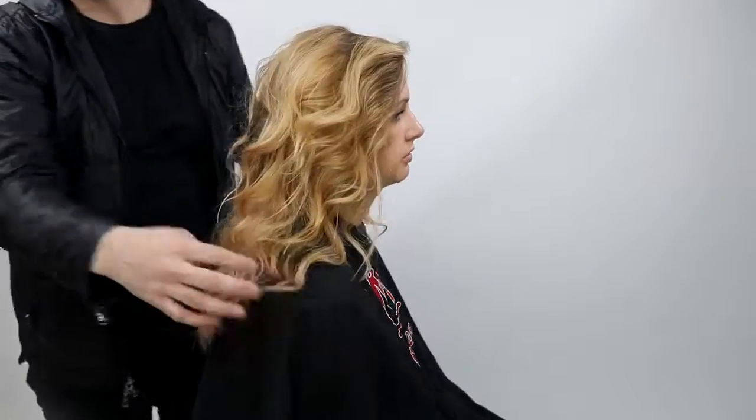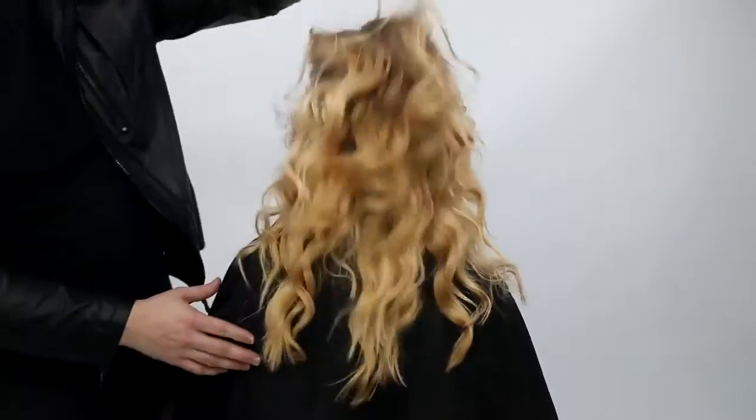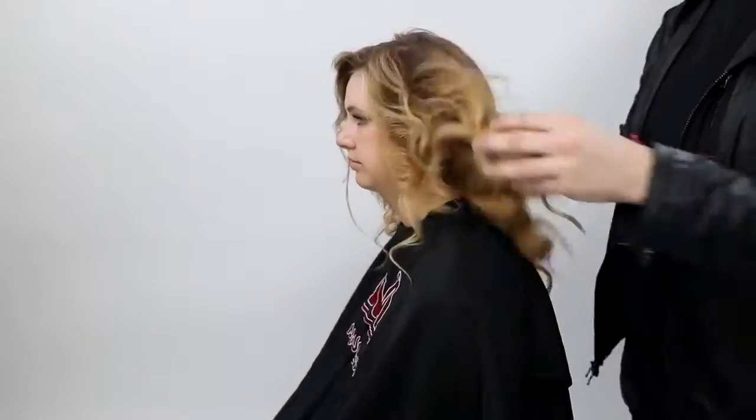I hope you guys like it. Let me know in the comments below if you have any questions — I love hearing from you. If you made it this far in the video, I always love hearing that too. I hope you enjoyed this cut. If you want to see the color, go check out my last vlog. Thank you guys so much for watching.